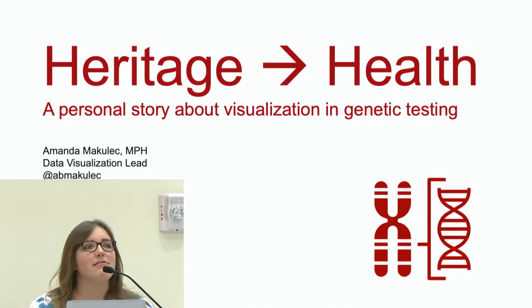Hi, my name is Amanda McCulloch, and I'm going to talk about a personal story about visualization and genetic testing and go back to the user perspective.